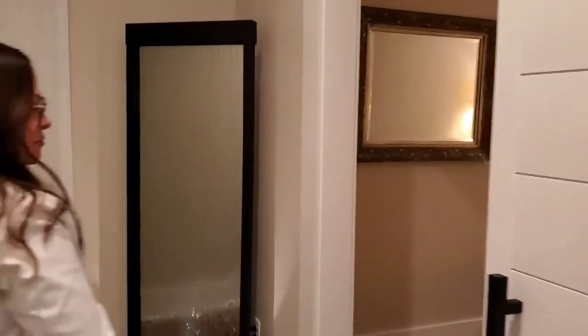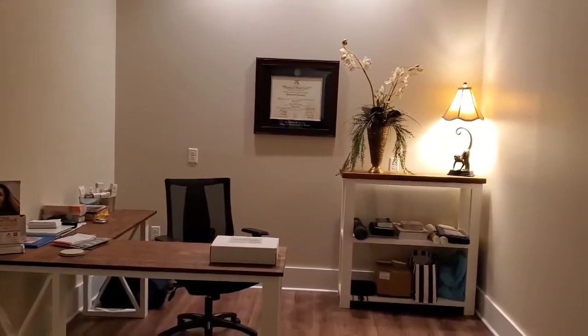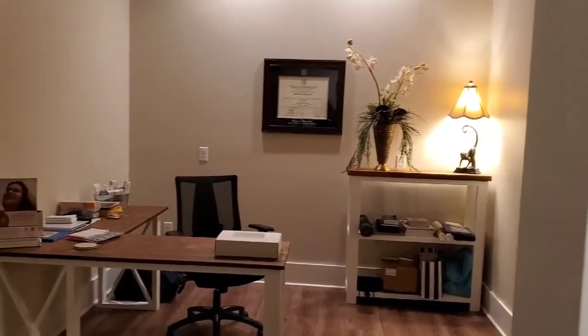We planned ahead, so we have another room that is available to become a treatment room if and when we need it. Right now I'm using it for my office and consultations.